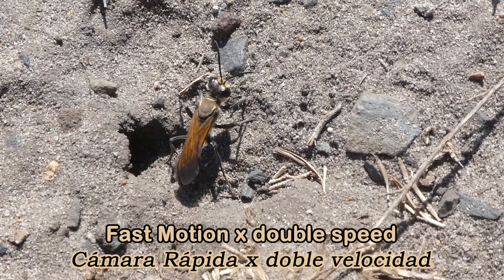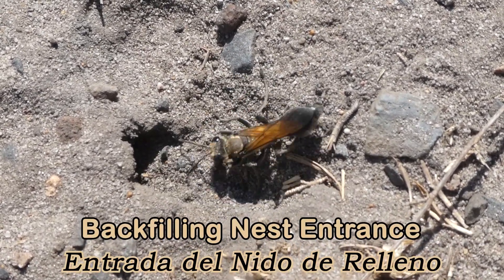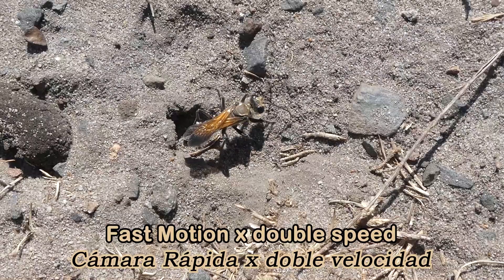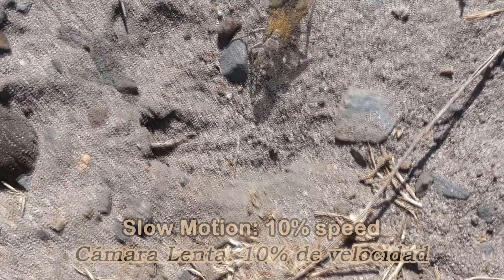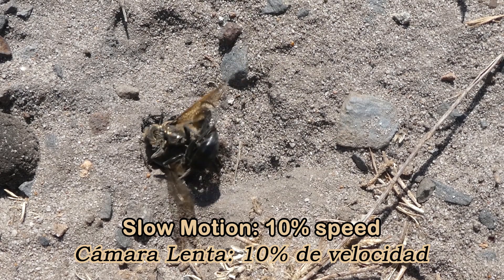Golden Digger Wasps may create eleven nests in their lifetime before they die, and that's a lot. Once the larvae hatch, they'll eat the paralysed insects for one to two weeks. Once the larvae have finished eating, they will cocoon themselves and pupate. Then they'll later emerge as an adult wasp to repeat the life cycle once again.